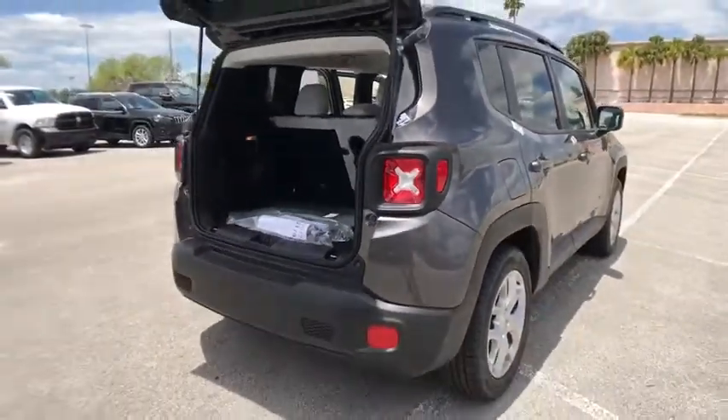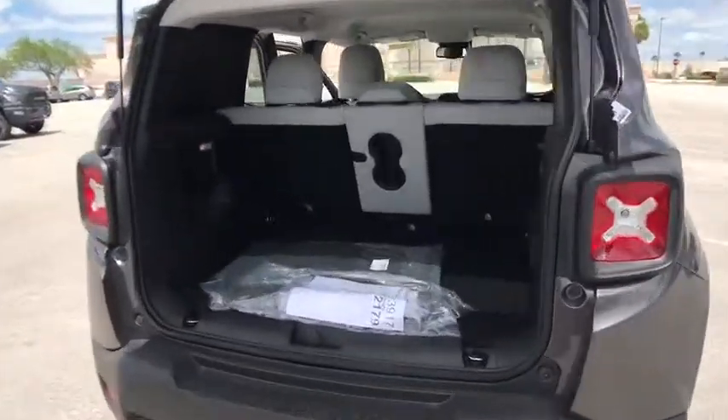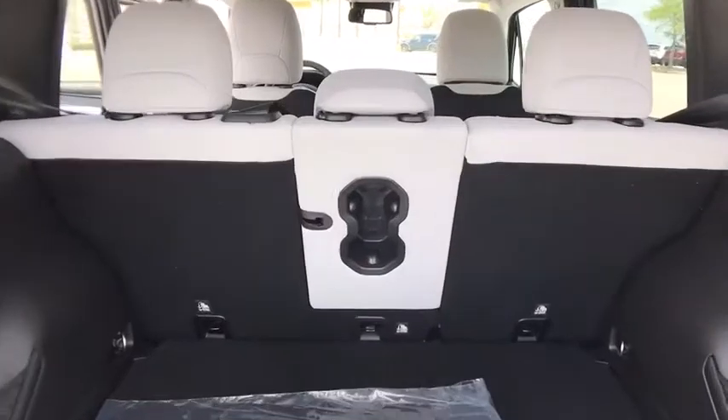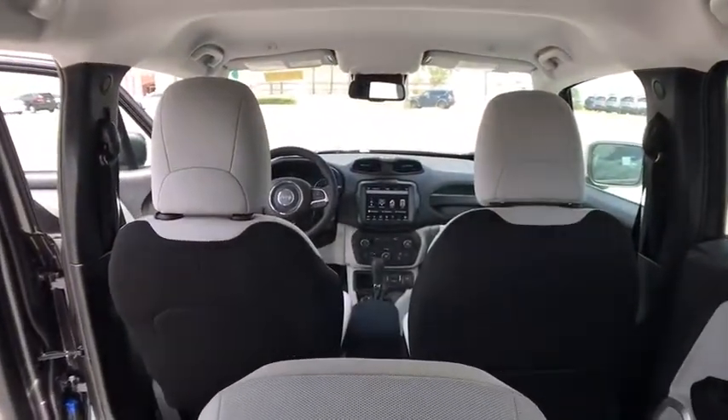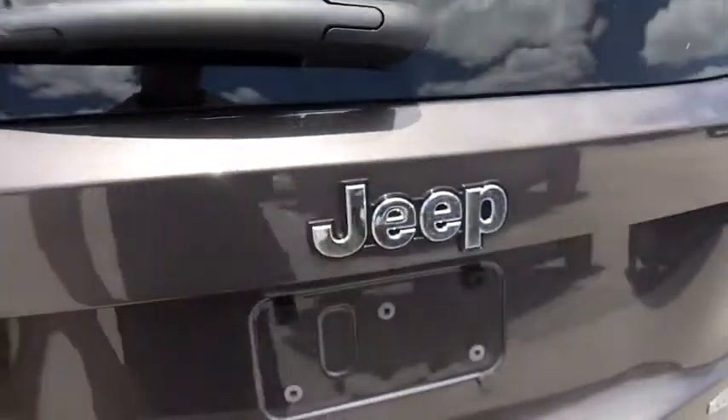Here are some of this vehicle's great options: stability control, keyless entry, traction control, anti-lock braking system, steering wheel audio controls, backup camera, Bluetooth, leather-wrapped steering wheel, adjustable steering wheel, power steering.